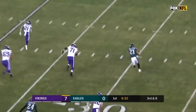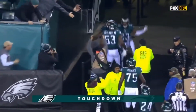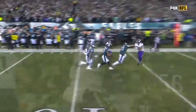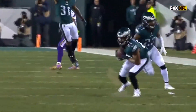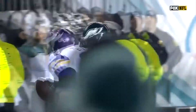Patrick Robinson back the other way, looking for a block, gets it — Robinson for the touchdown! A 50-yard return by Robinson, who had a career-high four interceptions this season.